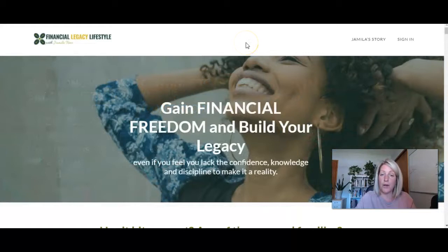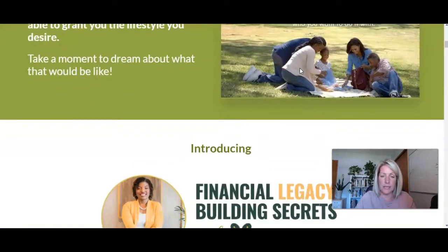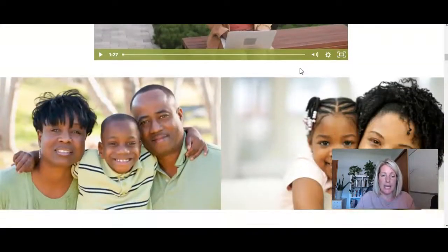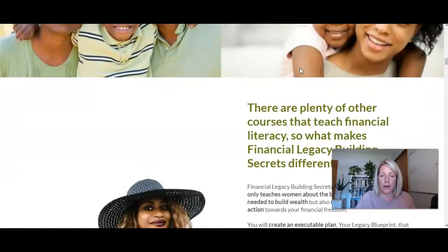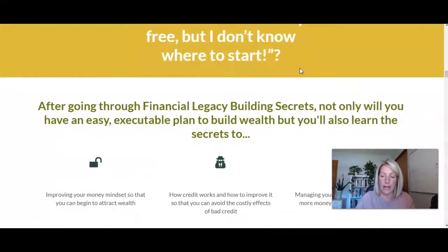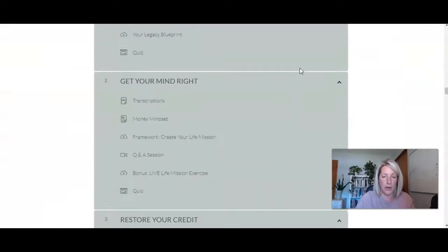Here we are on her course sales page, which is on her Thinkific site. It's been branded with similar branding to her website. The interesting thing about this particular scenario is that she has this extra bonus for anyone who signs up for this course during the webinar — a free six weeks of coaching. I'll show you how we accomplish that.